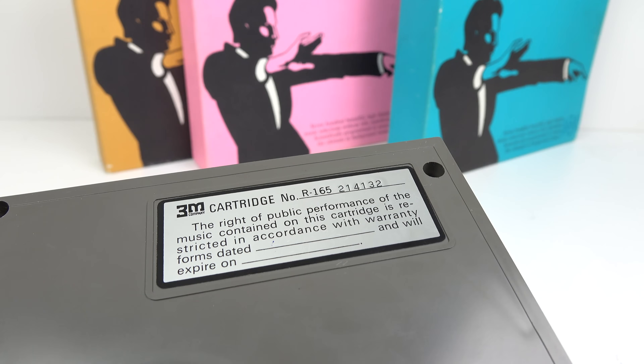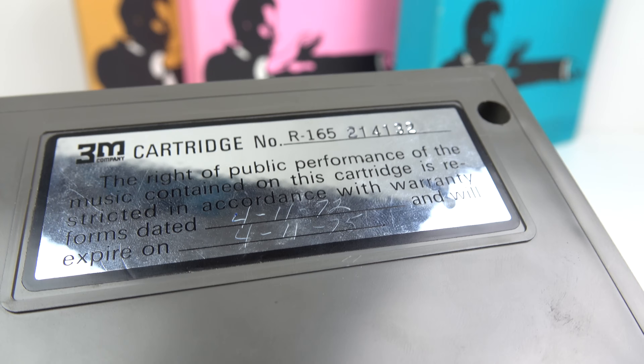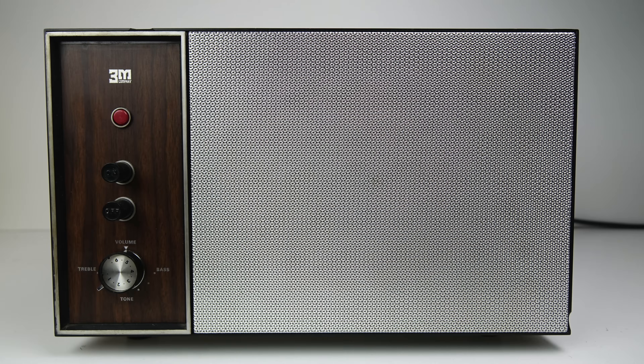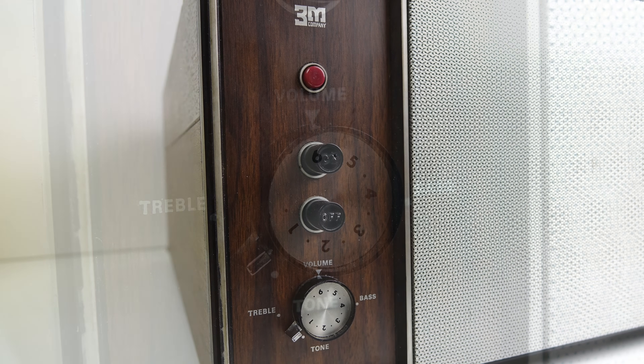We've got a sticker at the bottom telling us what not to do. On the back here, if we get this in the light just right, you can see when somebody actually had this cartridge in use — on the right there it says '72 to '75, so for three years somebody just kept playing this cartridge. Now on the machine itself, we've got a big speaker on the right, an indicator light on the left, an on/off button at the top, and at the bottom a volume control which also has a treble and bass arm you can adjust around the outside.